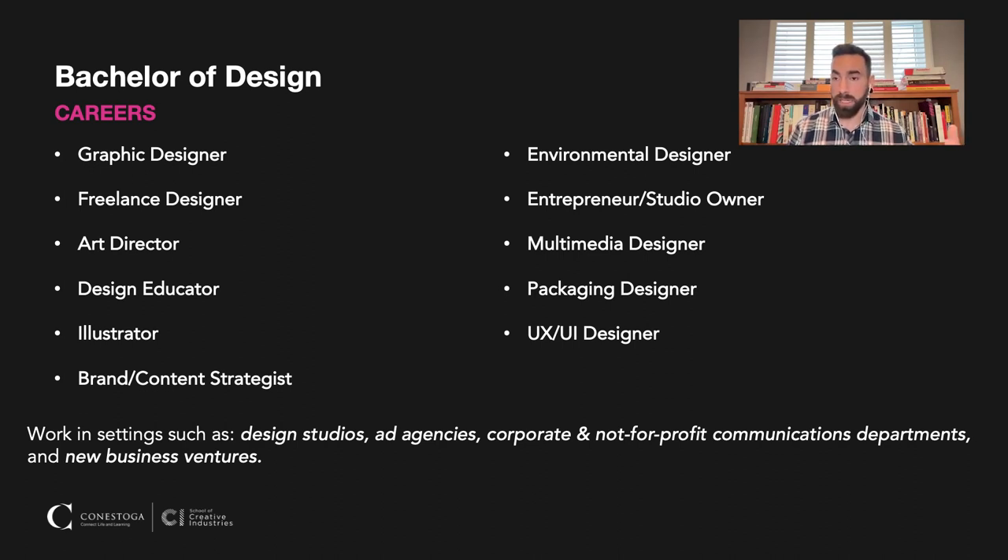In terms of different settings that you can work in, you might be in design studios, ad agencies, corporate or not-for-profit communication departments, and of course in this region especially, new business ventures.